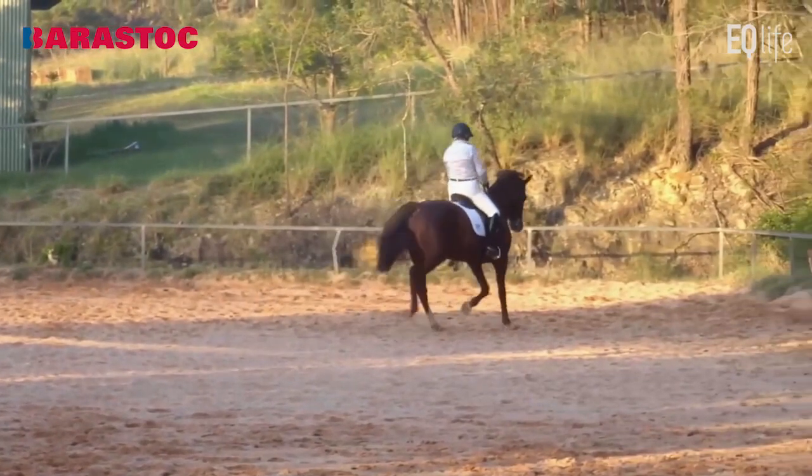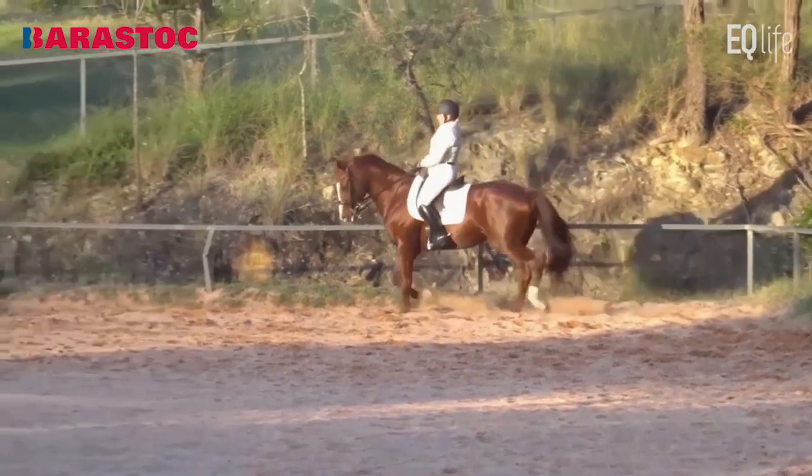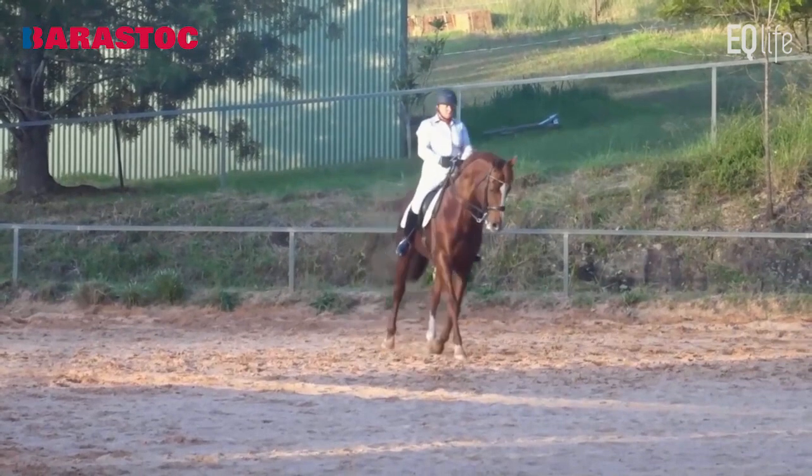Medium trot. A little hurried. Really needs to show a little more cadence and emphasis on the engagement. 6.5.